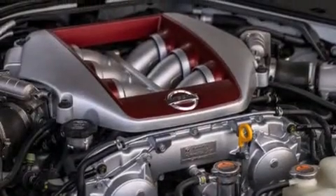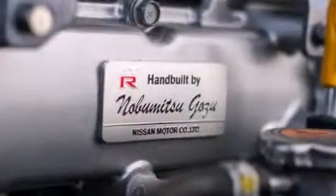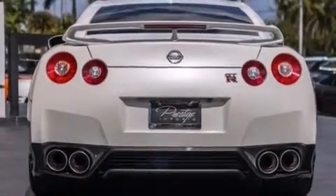A limited-slip differential, a sport-tuned suspension, traction control and stability control systems, run-flat tires, hill-start assist, and a tire pressure monitoring system.